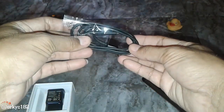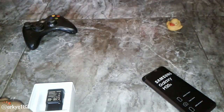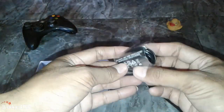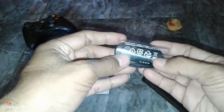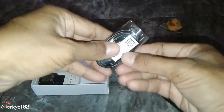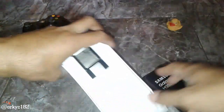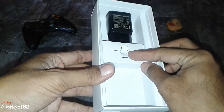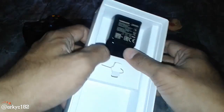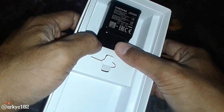Ada apa lagi? Ini ada kabel data. Ini udah tipe C ya, yang terbaru. Terus ada headset. Ini headset yang enak, warnanya hitam. Jarang-jarang nih, biasanya Samsung tuh ngasih mesti warna putih. Jadi charger, headset, kabel data semuanya hitam. Ini SIM tray-nya. Outputnya 2A 15V, jadi fast charging. Mantap nih.